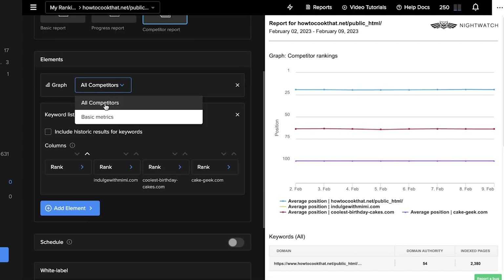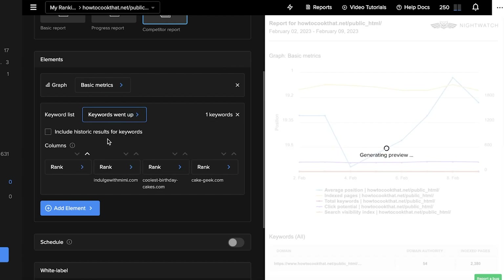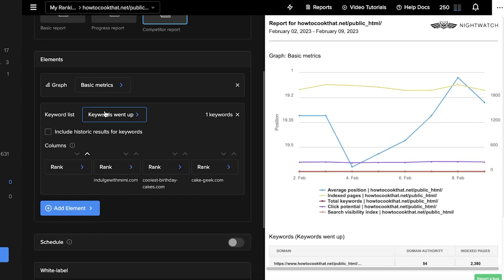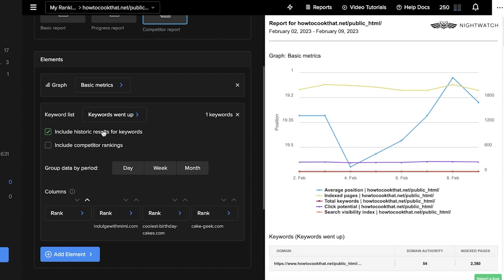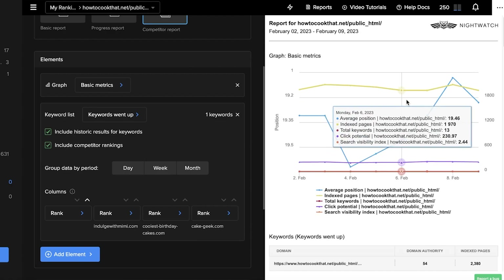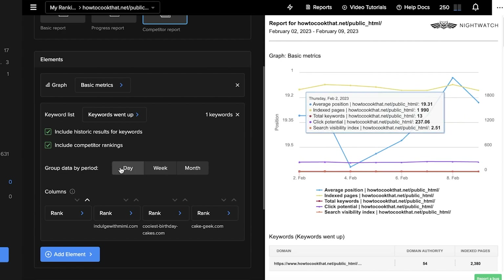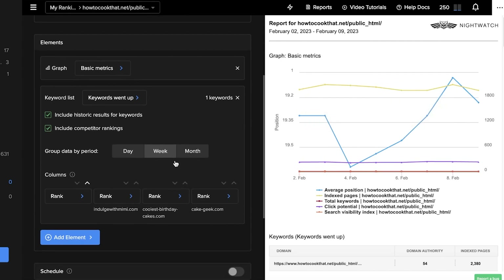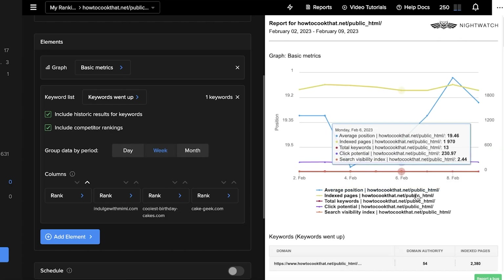In the report elements, you can choose basic metrics, show keywords that went down or up, include historic results for keywords, and add competitor rankings in the graph. You can also choose how you want the data grouped — by week or by month.